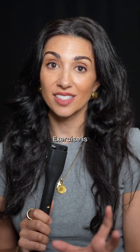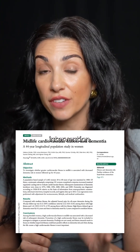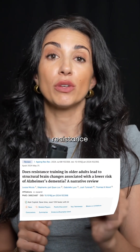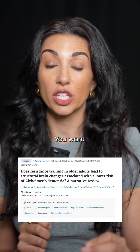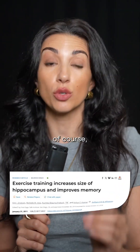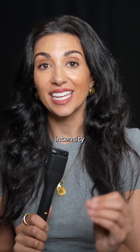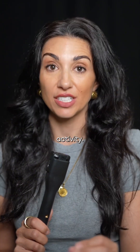Then you want to be moving. Exercise is by far the greatest intervention we have to stave off neurodegenerative diseases. You want to be resistance training three times a week, doing your aerobic training, and at minimum 20 minutes a week of high-intensity aerobic activity.